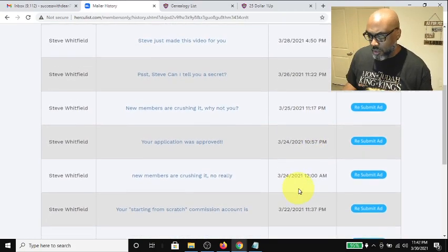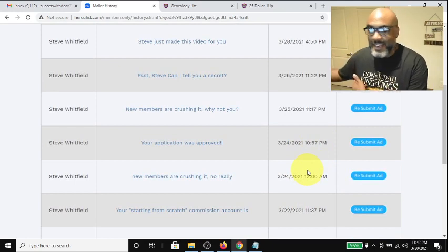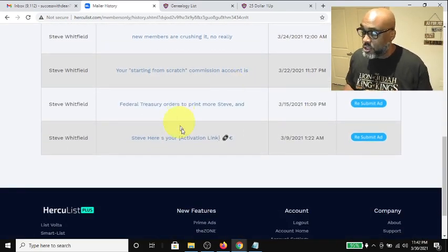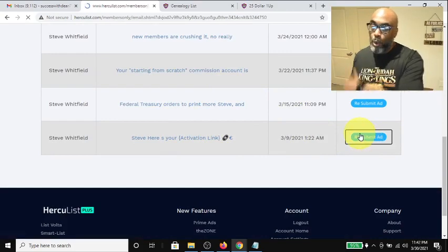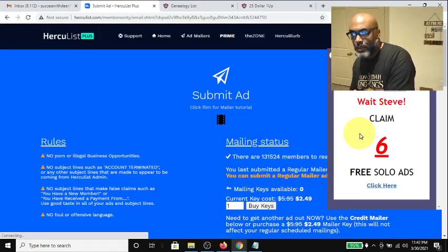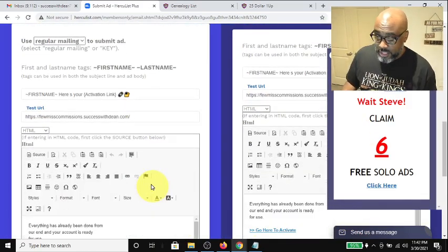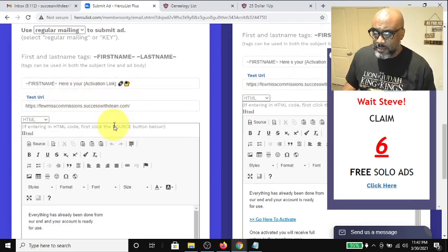It looks like I somehow sent two on the 24th — one was at 10:57 PM and then right at midnight I did it again, but it was within the 24-hour span. Anyway, it's super simple: I normally go to the bottom and resubmit an old email I've already built. I just hit the resubmit button and it takes me back to the editor where I can see my link and subject line.